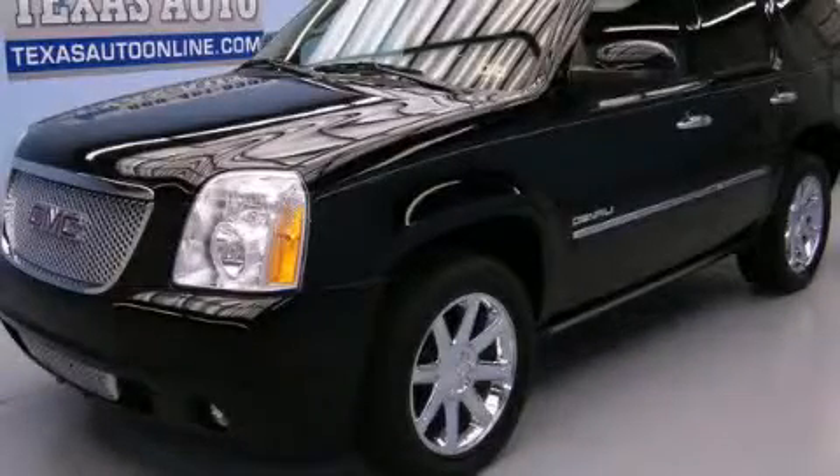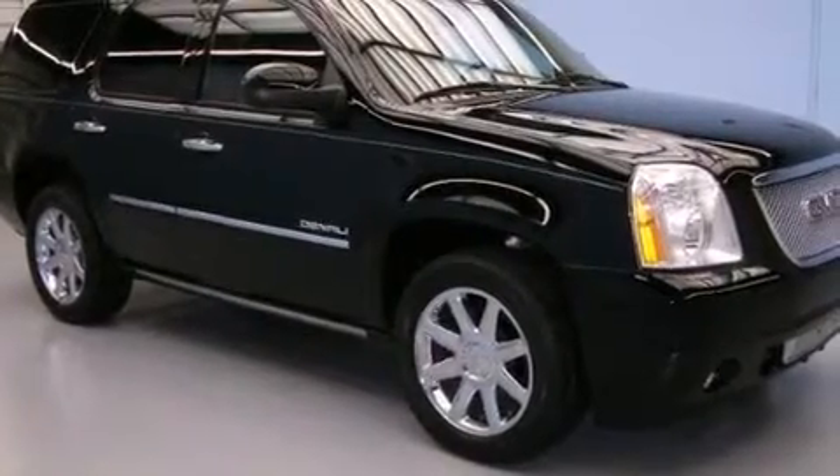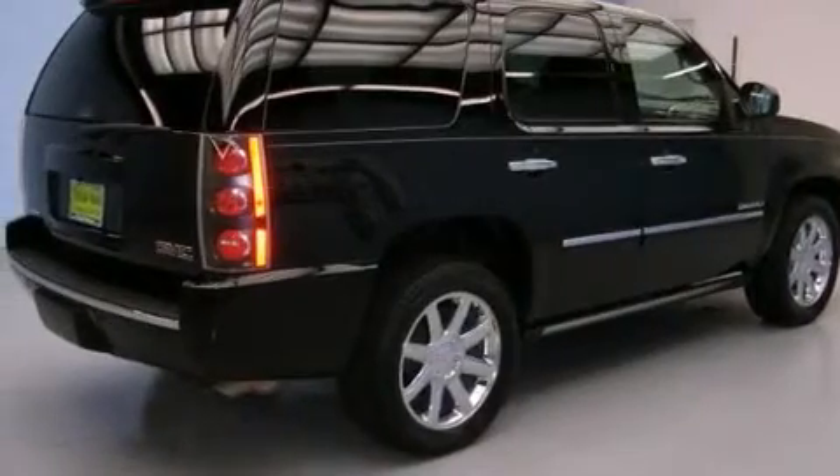This is a 2011 GMC Yukon for when safety, size, and space are of importance. It features a 6.2-liter, eight-cylinder engine and an automatic transmission.